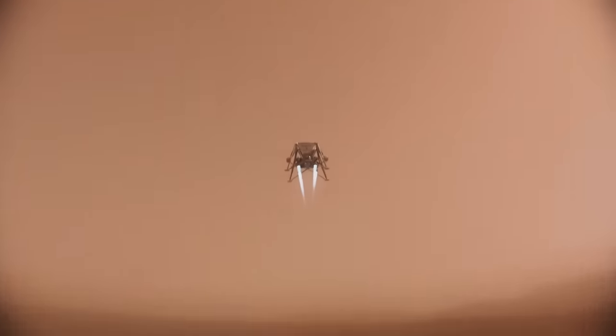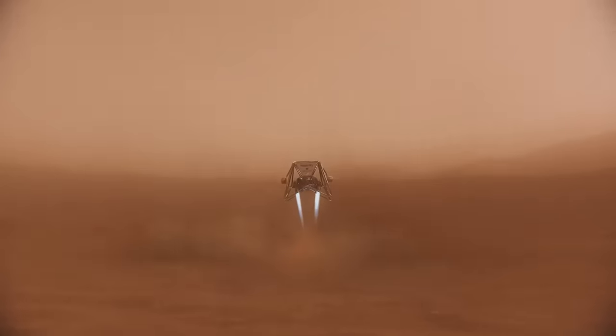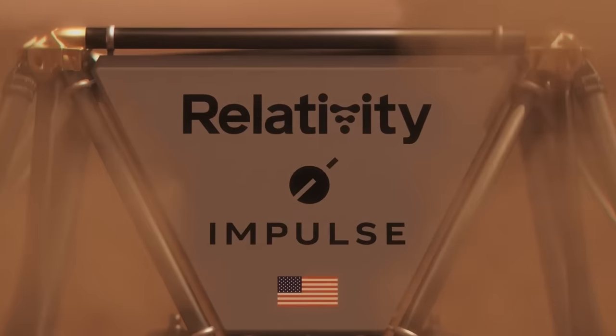We haven't even gotten to Relativity's plan for building out their 3D printed infrastructure on the planet Mars. We'll just have to save that for another day.